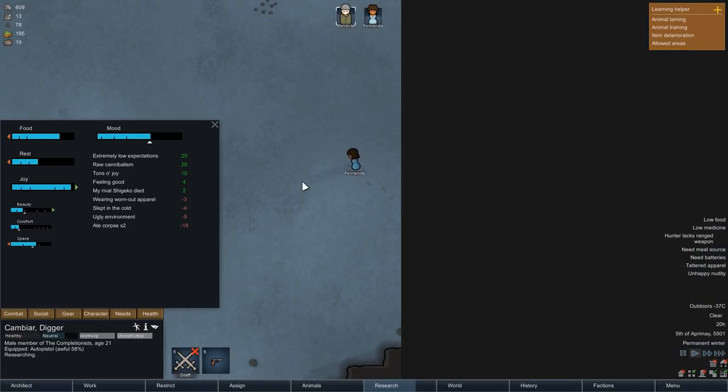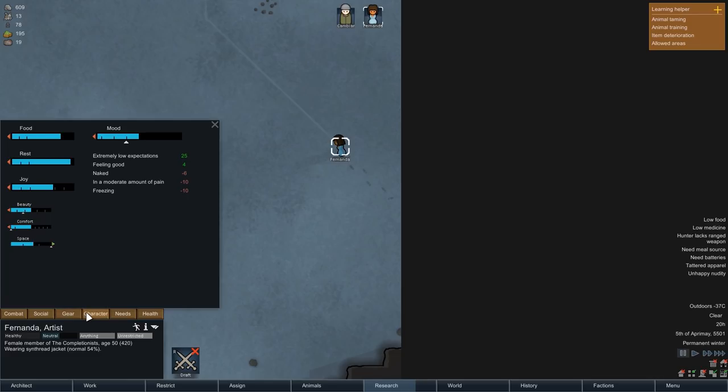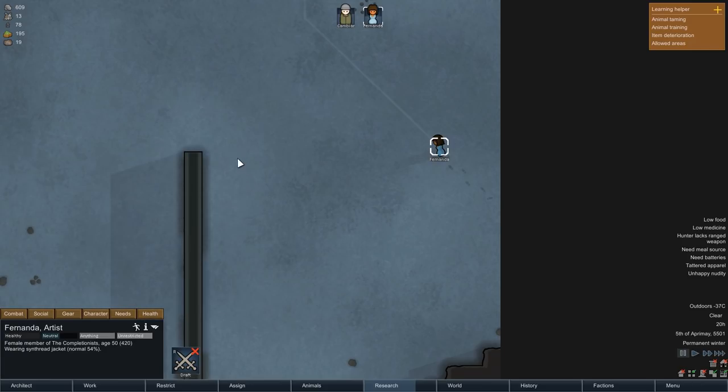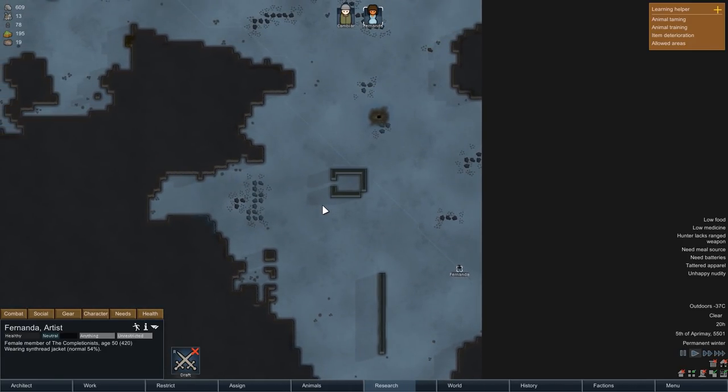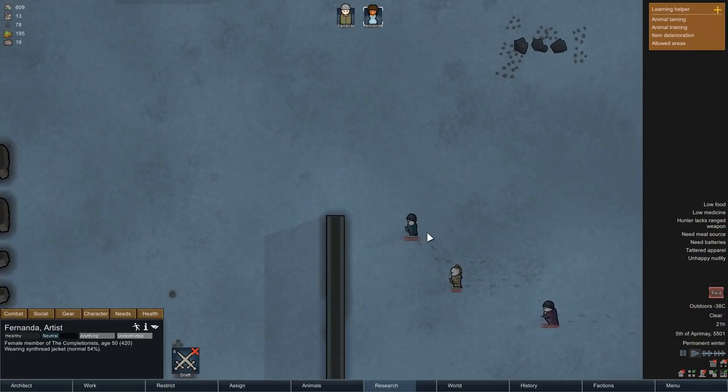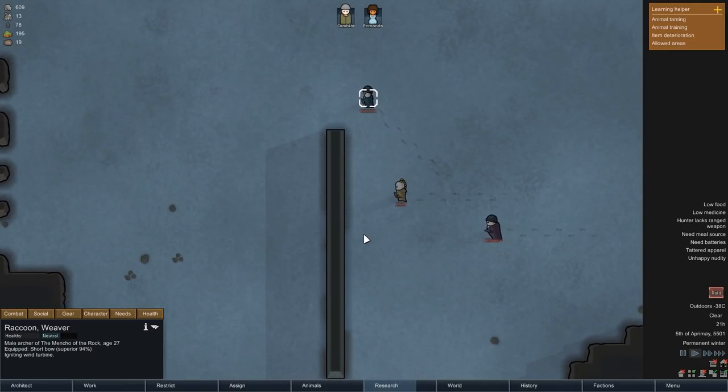Just a few seconds after that, a refugee is begging for our help. Since this event has been a reliable source of food and equipment in the past, we're going to offer our safety once again. Fernanda temporarily joins the colony, and a few seconds after that her pursuers appear on the map — three guys this time, two of them equipped with ranged weapons.